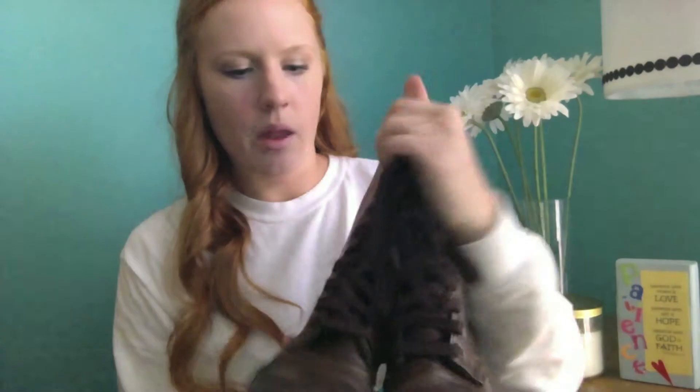My second fall accessory is combat boots. I have these brown leather ones with brown laces and I really like combat boots in the fall. I finally get to wear boots now, so I've been wearing these a lot. I really like these for the fall and winter time.